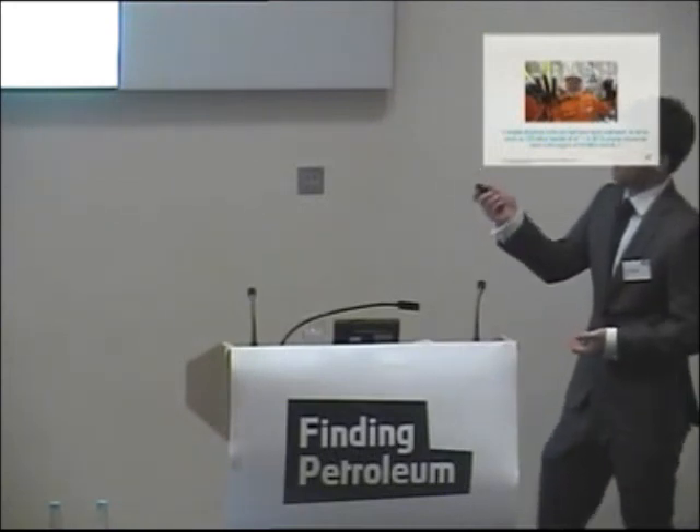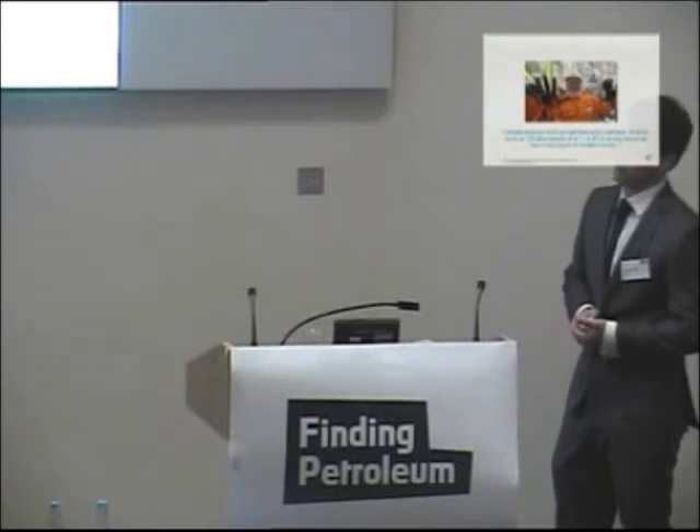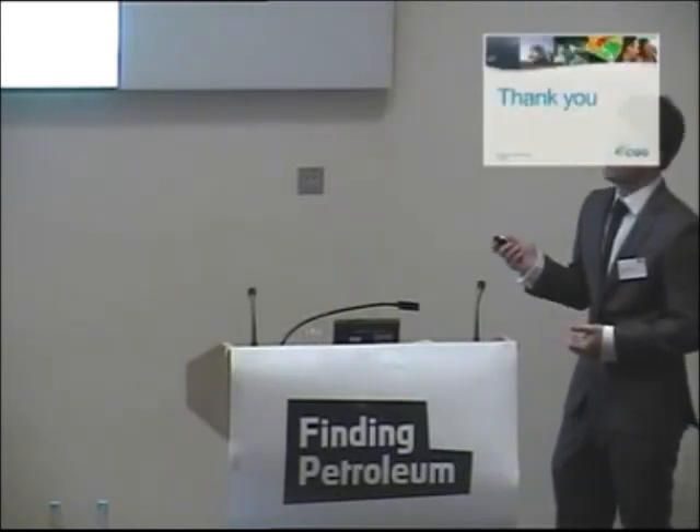This here, if you're interested, is President Lula, as you can see from his name badge. And that is when first oil was produced from what was then the Tupi field. Thank you.